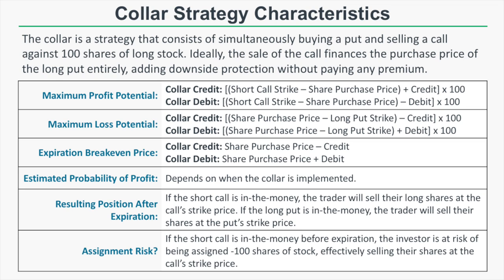When you enter any collar position, you can enter it for a credit if the short call is worth more than the long put you purchase, or for a debit if the put is more expensive than the call you sell. If you enter a collar for a credit, the max profit potential will be the short call strike price minus the share purchase price plus the credit received times 100. If you enter for a debit, the max profit potential is reduced by that debit.